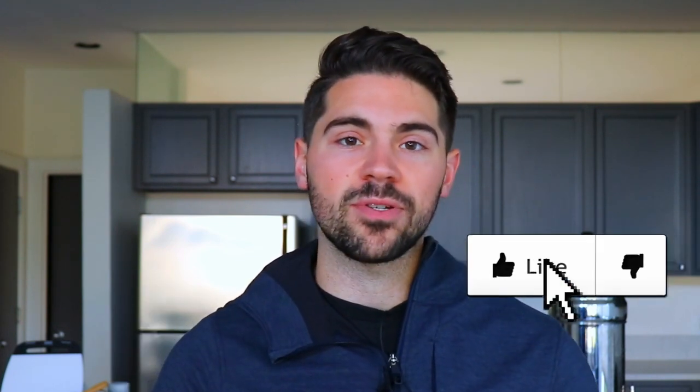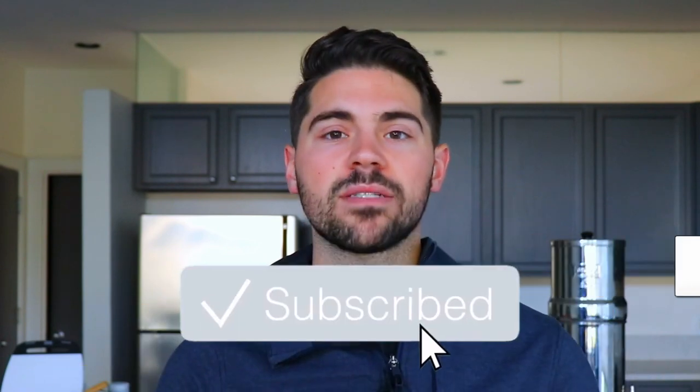Press the like button if this helped you in any way. Otherwise, make sure to press subscribe so you get notified when videos just like this come out in the future.